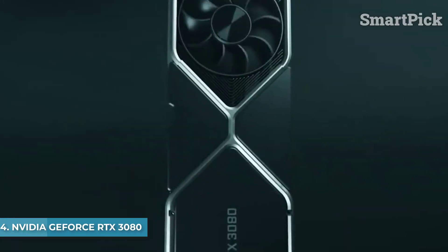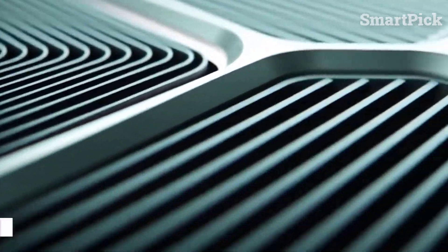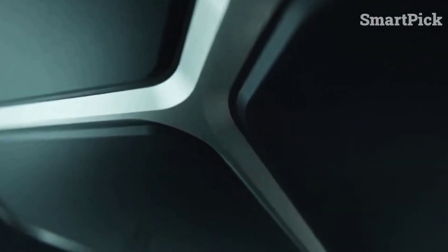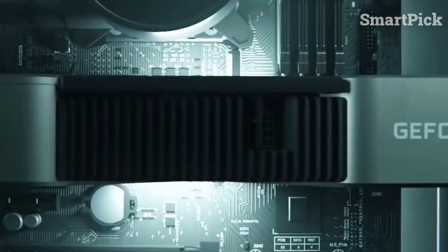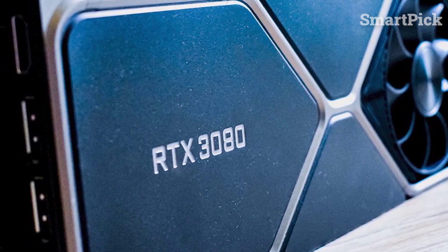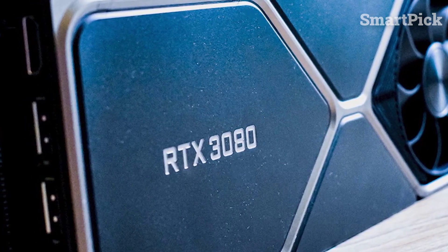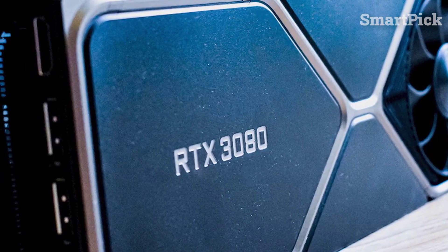Number 4: NVIDIA GeForce RTX 3080. Experience the next level of gaming with the powerful NVIDIA GeForce RTX 3080, boasting an updated cooler design and extraordinary performance with 4K gaming. This graphics card offers the GA102 chip, 10GB of GDDR6X memory, 68 streaming multiprocessors, 8704 CUDA cores, and 272 tensor cores for an ultra-smooth 60fps rate.